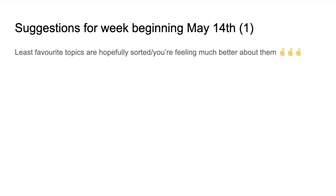So in terms of suggestions for this week, I've got a couple of slides. First thing, following on from what we've been talking about the last few weeks — those least favourite topics — hopefully they're all sorted now and you're feeling much better about them.